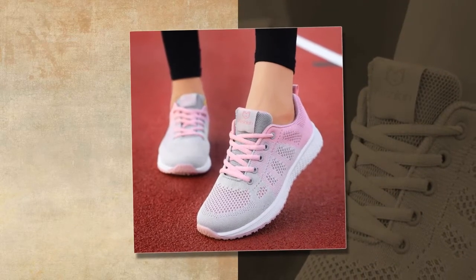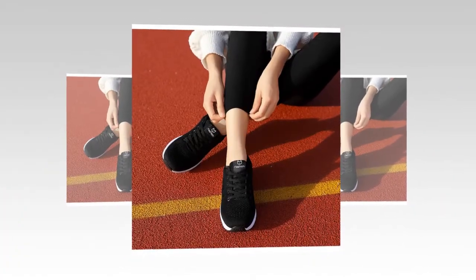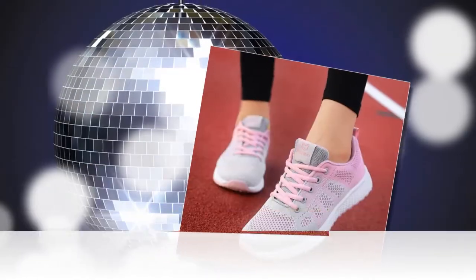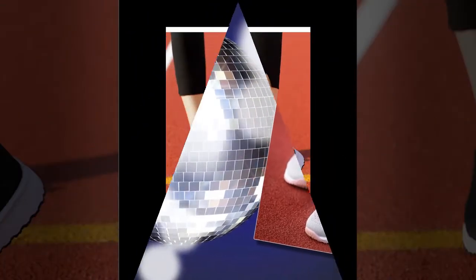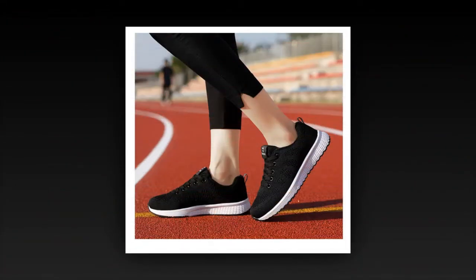Customer 1: I love these shoes. They're so comfortable and fit perfectly. The breathable mesh is a game-changer. Customer 2: I bought these as a gift, and they were a hit — light, comfortable, and super cute. Customer 3: Great price-quality ratio. I was surprised at how light and comfy they are. Worth it.